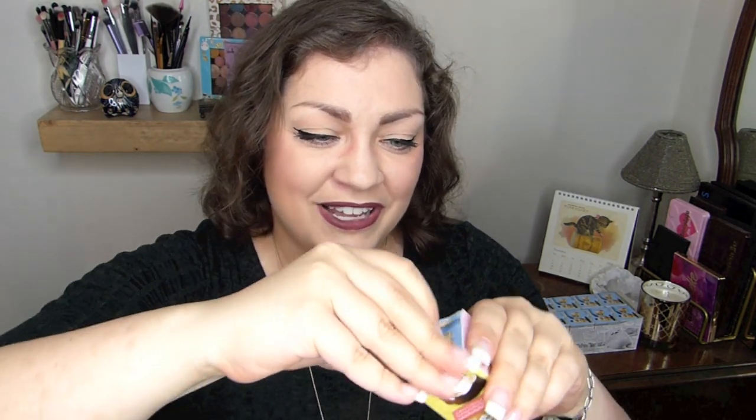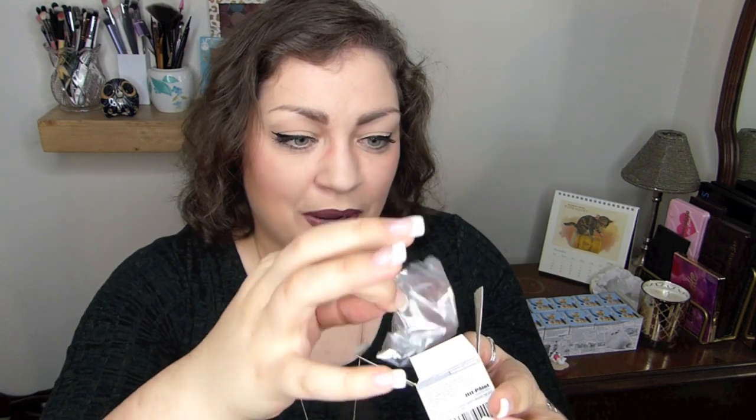And then we have box number two. Let's see who we got — it's another Snowball. So I take it back, I'm not completely happy with whoever it is. But that is okay — this Snowball will go to a new home. She or he will be very loved.